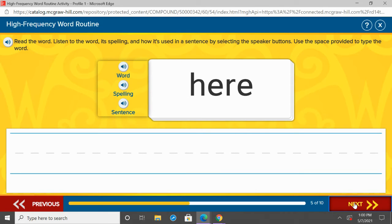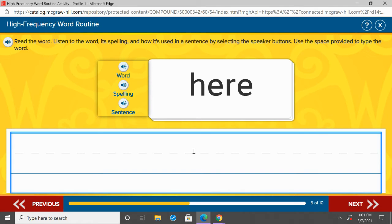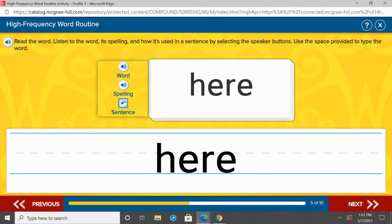Our next word is hear. Repeat after me: hear. One more time, hear. Underneath he, I want you to write hear — H-E-R-E. Let's listen to hear in a sentence: Put the books here. H-E-R-E. Repeat after me: hear.